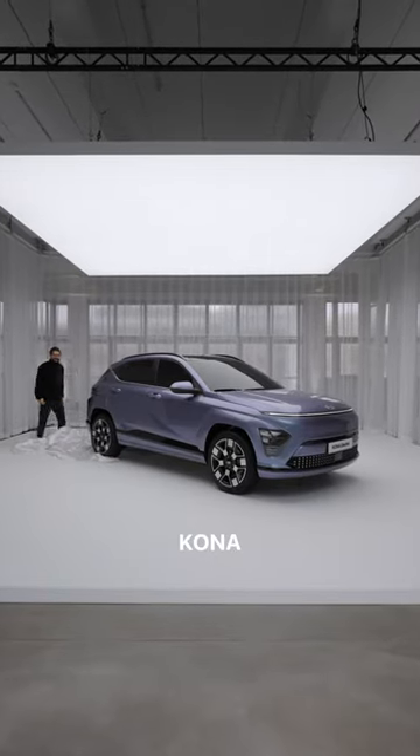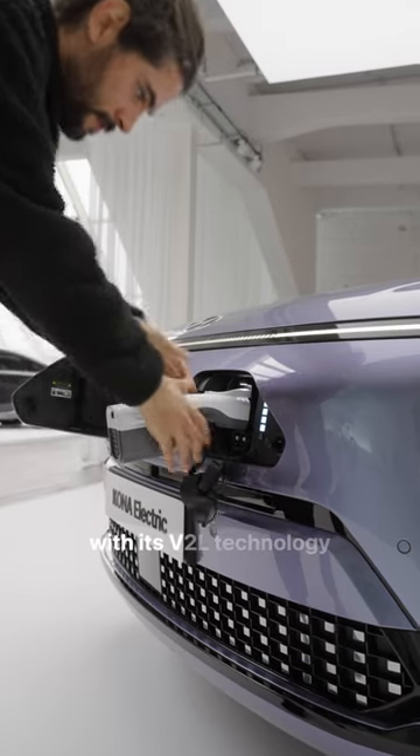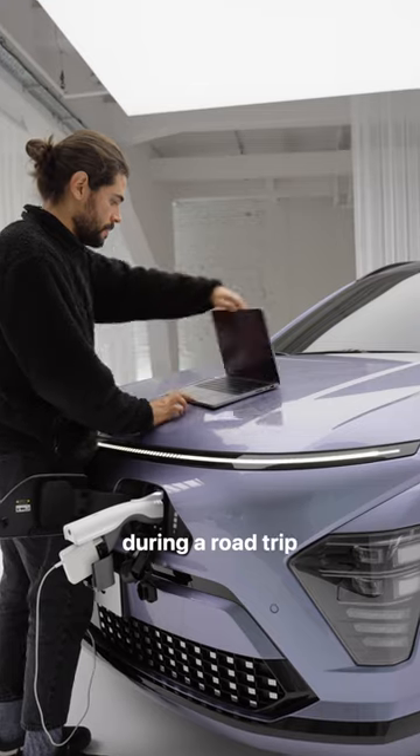This is the all-new Kona, the car that literally allows you to charge your laptop outside with its V2L technology — perfect for those editing sessions during a road trip.